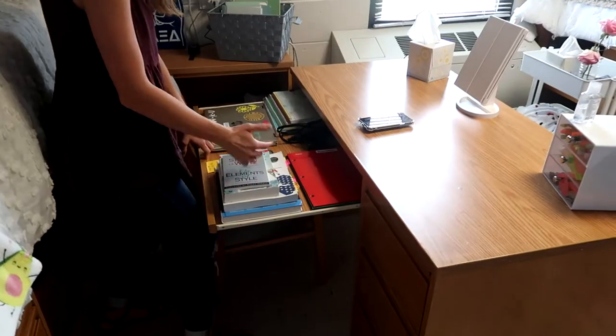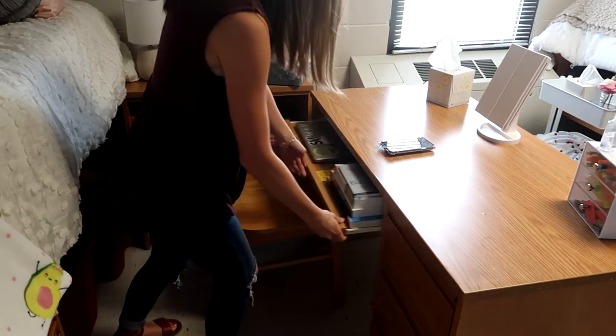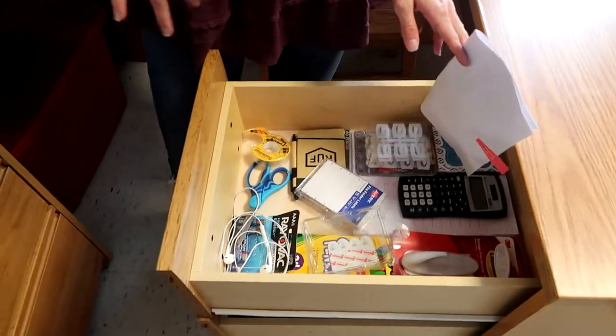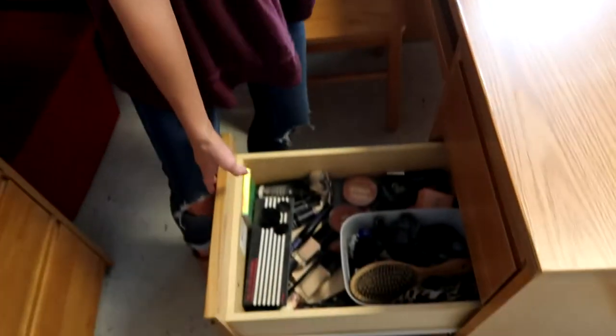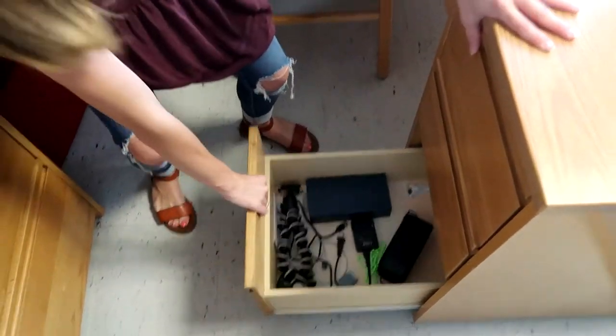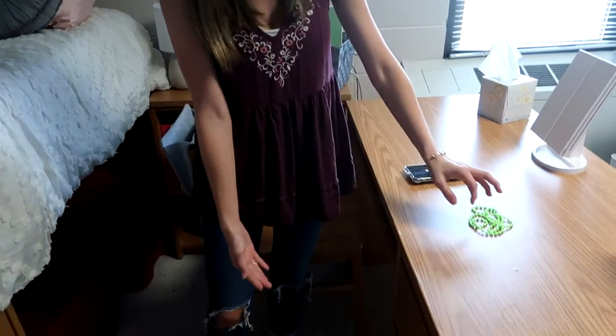Lastly I have my desk — very unorganized, but this part is organized so I give myself props for that. Here's all my school stuff so I can grab what I need, pack it in my bag, and go. This area is where things get messy — just a bunch of random school things. Here's my makeup drawer, some hair accessories, and then down here is my electronics and such.